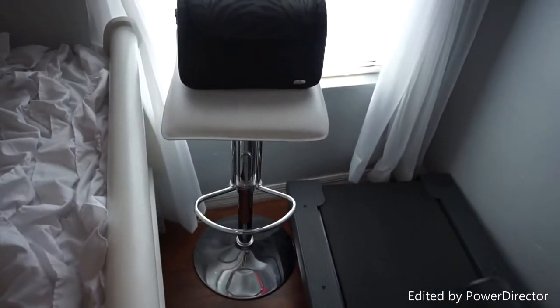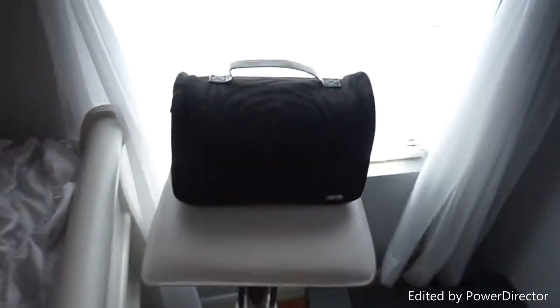This is the chair that I sit in when I film. On top of that is this little makeup tote thing — I think it's from Walmart.